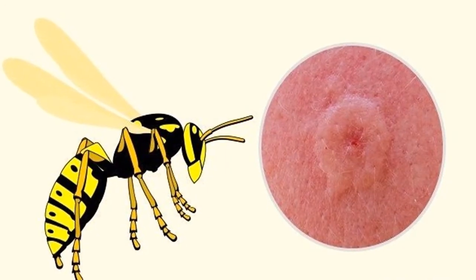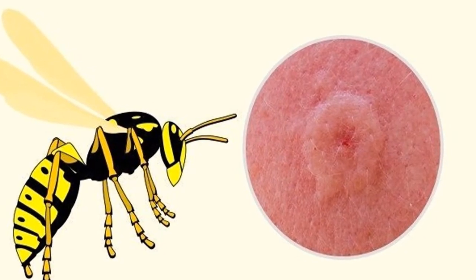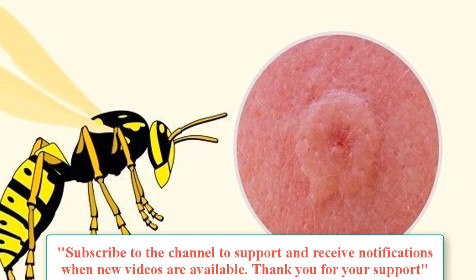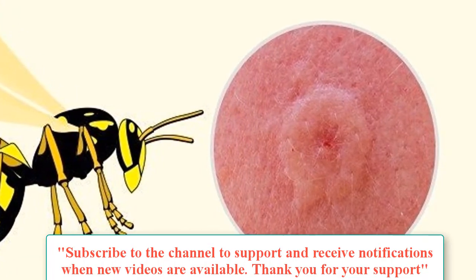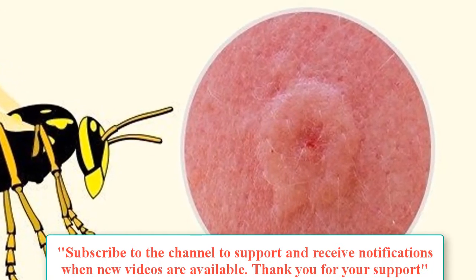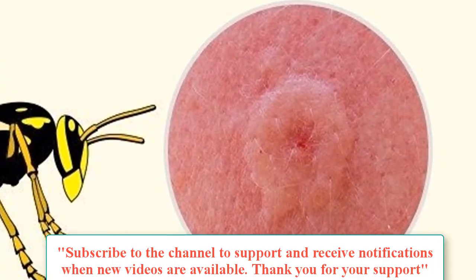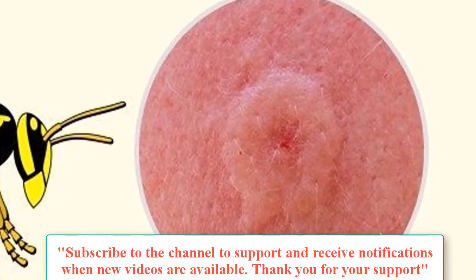Bumblebee: symptoms of a bumblebee sting are similar to those caused by common bees. The affected area becomes red and swollen, and the victim may feel pain, burning, and itching. In addition, there may be hemorrhaging on the skin. A bumblebee can sting many times, unlike regular bees.